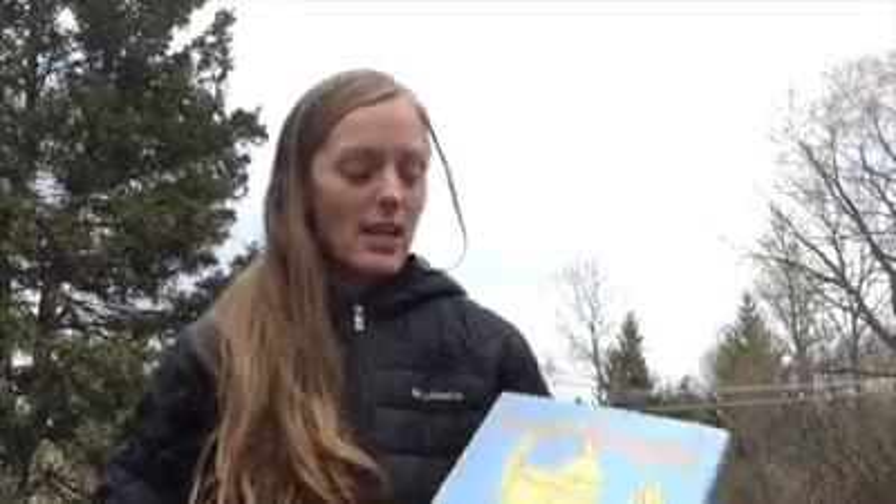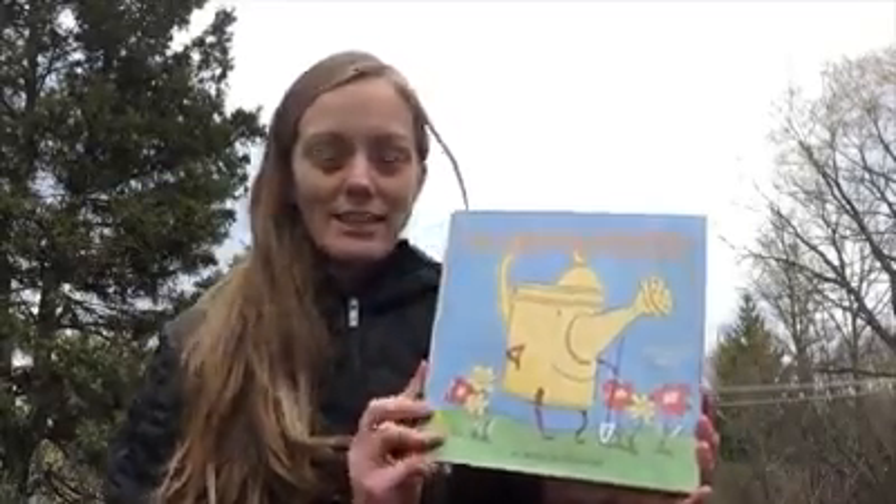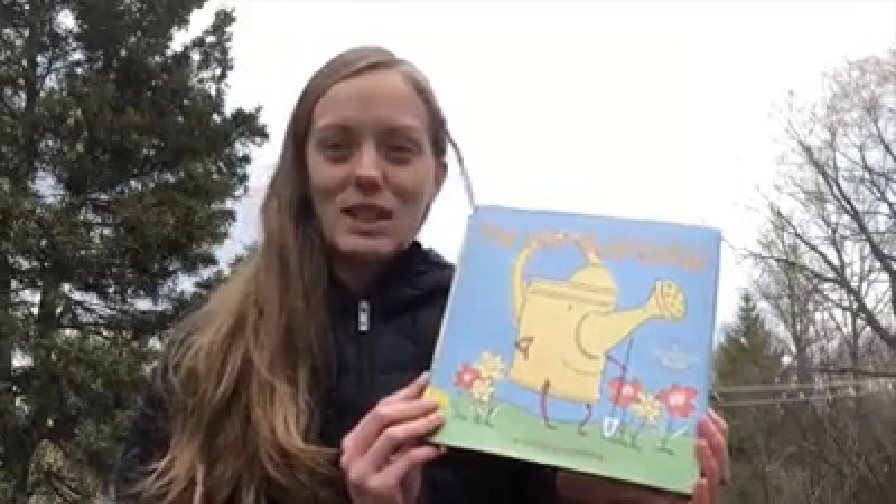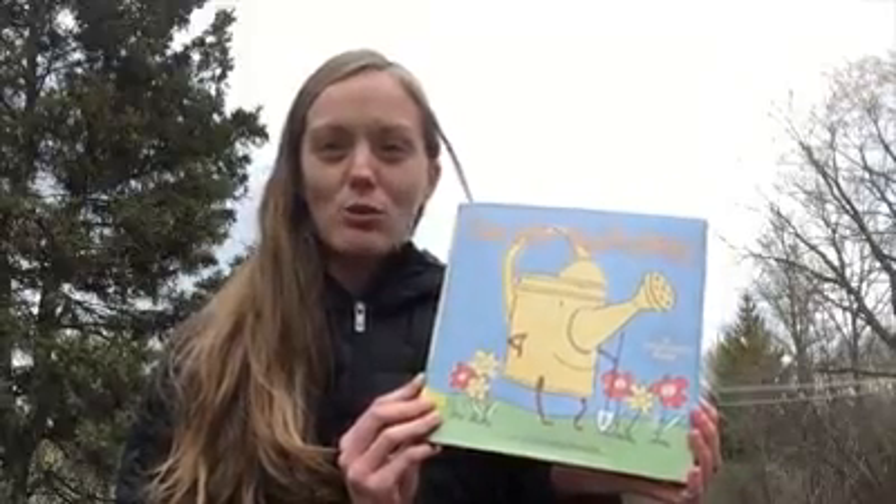Hi everyone! It's Miranda with the Sherbourne Public Library here for Storytime. Today we are going to be reading a counting book. If you would like, go ahead and watch the video and then you can go back and pause it so that you can count everything on each page. Today's story is called In My Garden. It's written by Ward Schumaker and today's reading is done with permission from Chronicle Books.